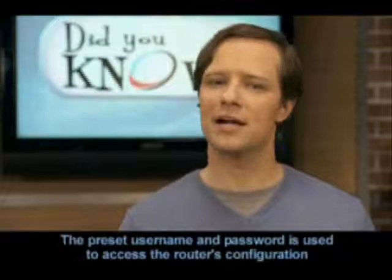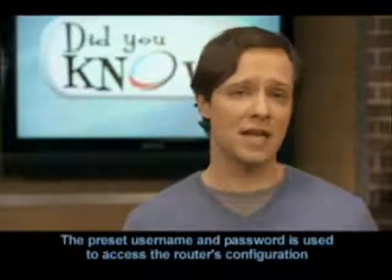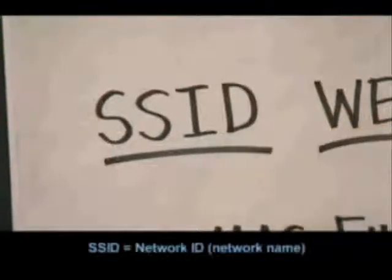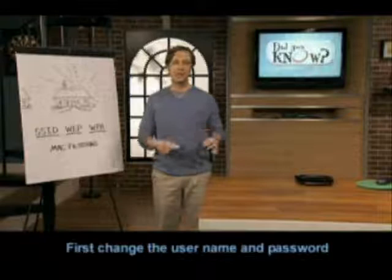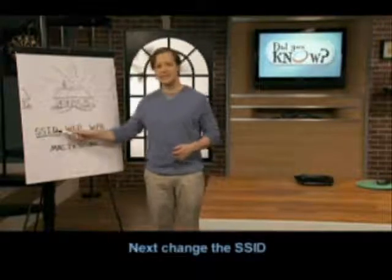Now, let's talk some technical jargon. Every router comes from the factory with two things already programmed. One is a username and password, and the other is something called an SSID, which is a fancy term for the network ID. Your first line of defense is to change the username and password to something only you will remember, and then change the SSID.